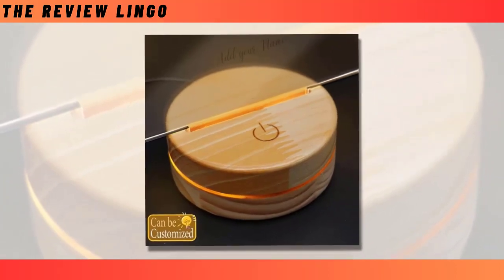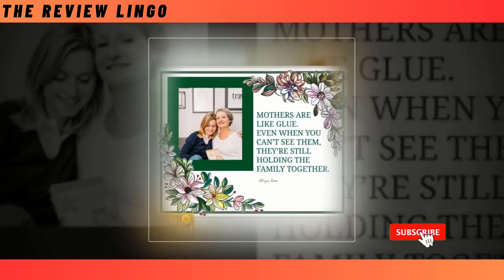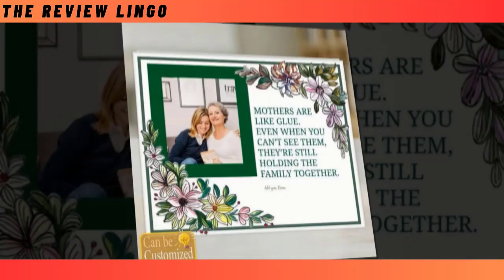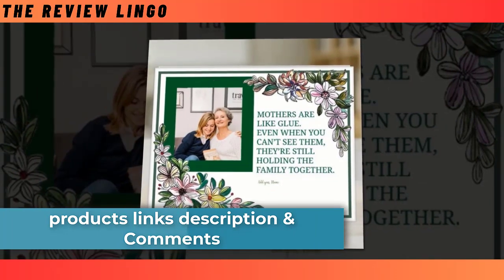Give her the gift of style and innovation with our Best 3D LED Lamp this Mother's Day. Make this Mother's Day memorable with our Best Custom Shaped Photo Light Box. Add your favorite photo on this product and make it more attractive. This innovative lighting solution allows you to illuminate your cherished memories or artistic creations in a truly unique and personalized way.